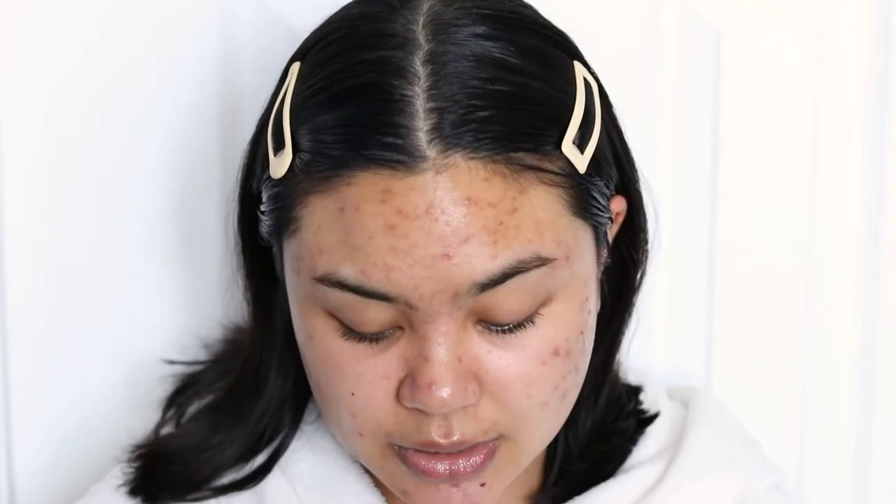Next up is the Sun Bum Face SPF 50 — UVA/UVB broad spectrum, water resistant, lightweight, dermatologist tested, and fragrance free. I've mainly seen these at Shoppers Drug Mart and Walmart, but I got mine from Amazon for $15.99. The bottle says shake well before using, and you can hear it's quite a liquidy formula — I remember that about the Sun Bum body lotion too. Very much a liquid.